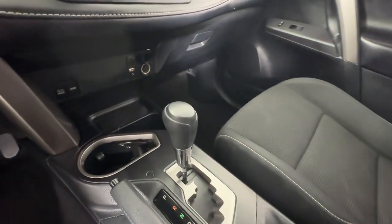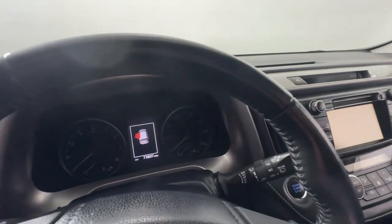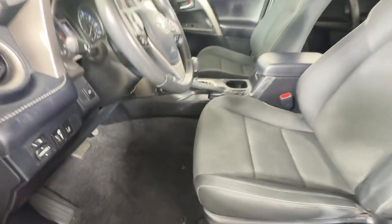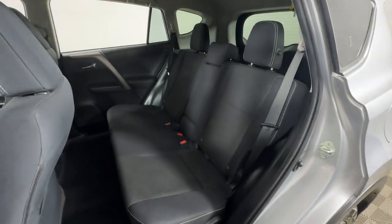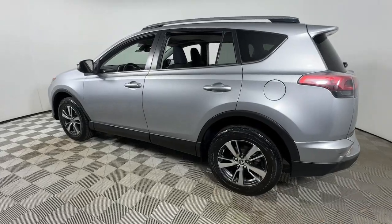These are just some of the great options this vehicle comes with: keyless entry, backup camera, electronic stability control, alarm, steering wheel audio controls, rear spoiler, traction control, passenger vanity mirror, tire pressure monitoring system, and adjustable steering wheel.